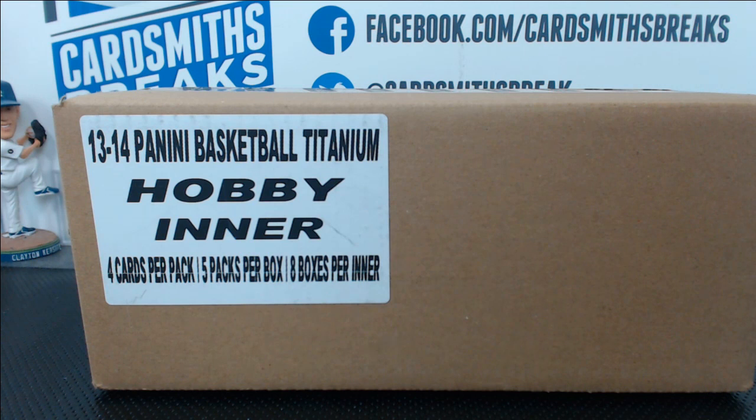Greg S. with the Bulls Heat. James R. with the Trailblazers. Jason K. has the Bucks. John B. has the Jazz. Joshua C. with the Lakers. Ken the Animal has the Pacers. Lindsey W. with the Nets. Marcus M. with the Thunder. Mark Q. has Timberwolves Knicks.